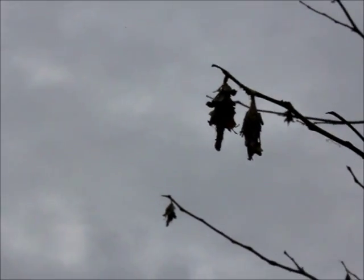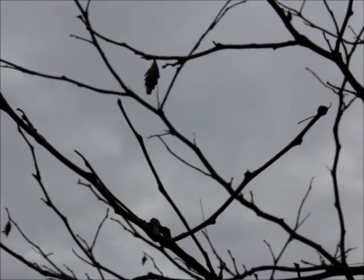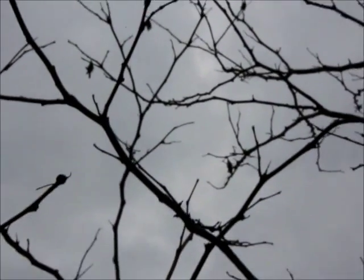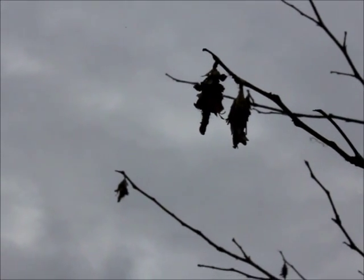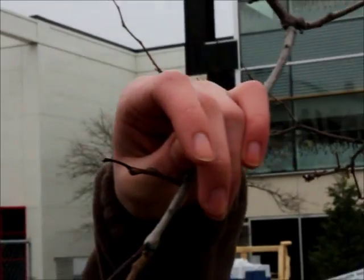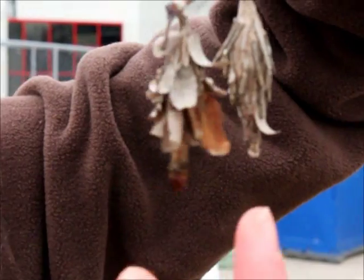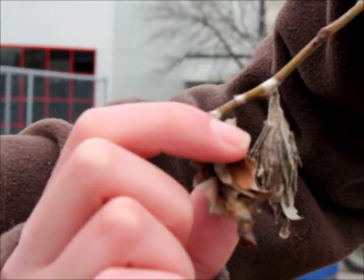Around September, the caterpillars form a pupa inside of this bag. They pupate for about a few weeks. After they mature into adults, it really depends on what the sex of them is. If it's a male, it will emerge from its bag. The male here is this bag right here. You can see that the pupa had exited with this tube that is hanging down — it's opened up and there's nothing inside.